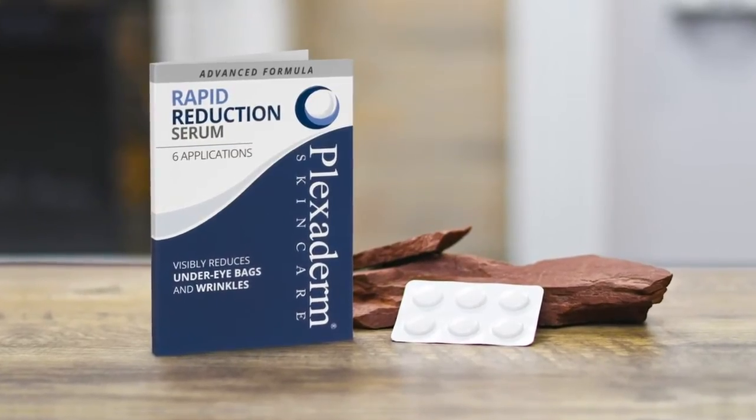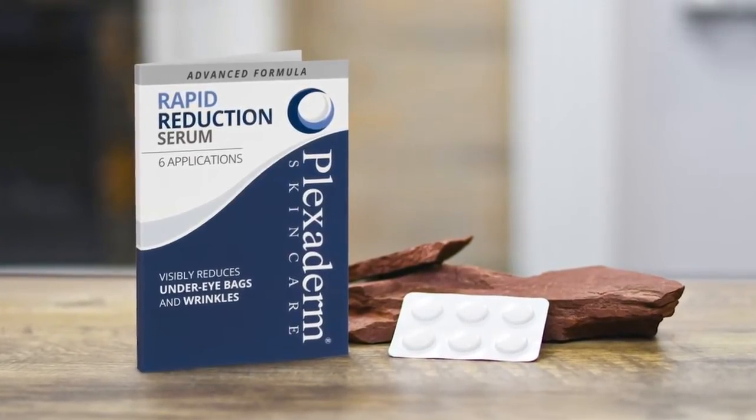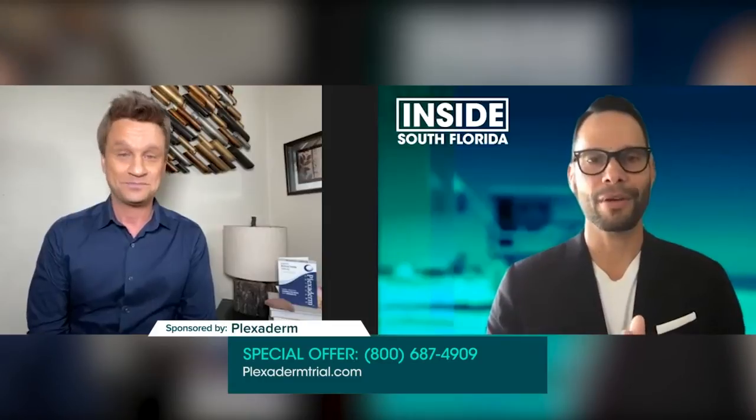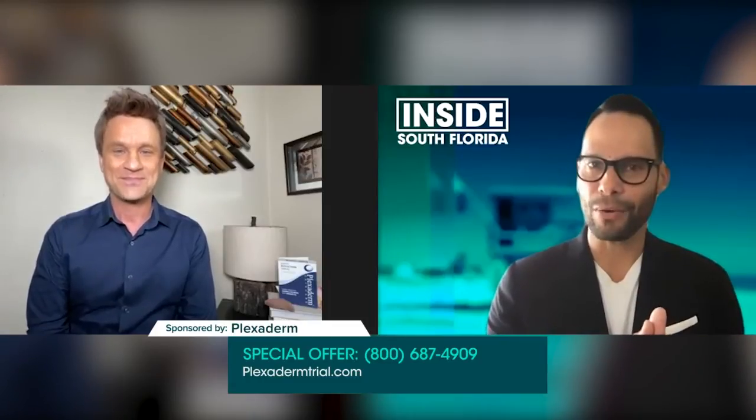You can see the six applications. This is a real inexpensive way for people to try Plexiderm and see how great it'll work for them. That's awesome. We've seen the amazing before and after photos — can you share with some of us some inside info about Plexiderm?